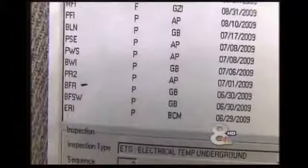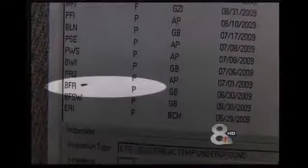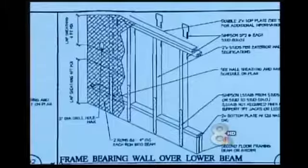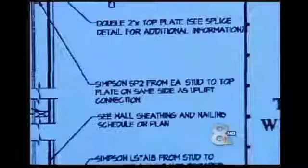Yet this building inspection we found showed no deficiencies — it passed with flying colors. So we went to the top looking for answers. Manatee County's administrator said no one from the county would make any statement about KB Home. However, a supervisor called back to say he doesn't believe an inspector would have approved the building without the proper straps. So again we ask: where are they?